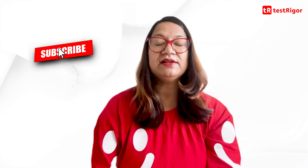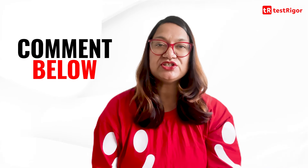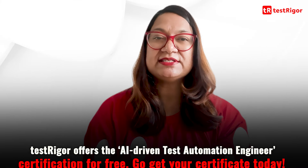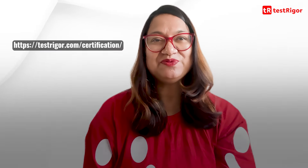We are done with all the questions. If you liked the content, please like this video and subscribe to our channel for more informative content on artificial intelligence and software testing. Your support helps us build more content to help you further. If you have any questions, please let us know in the comment section. Also, TestRigger offers the AI-driven Test Automation Engineer certification for free. Go get your certificate today. Thanks for watching.